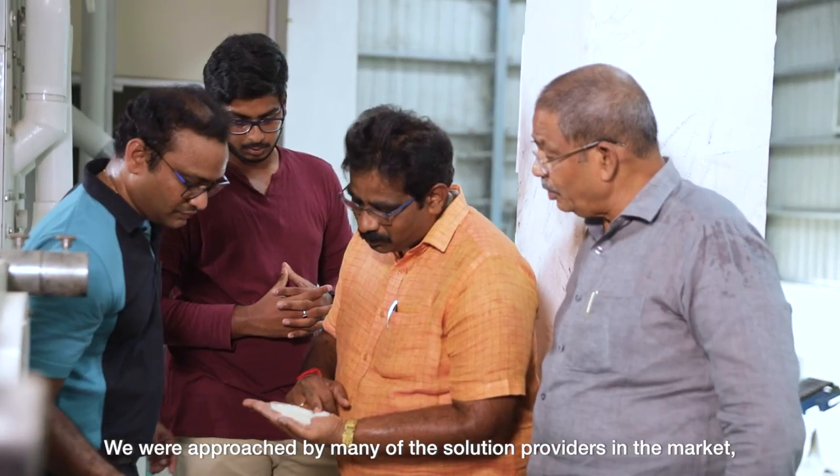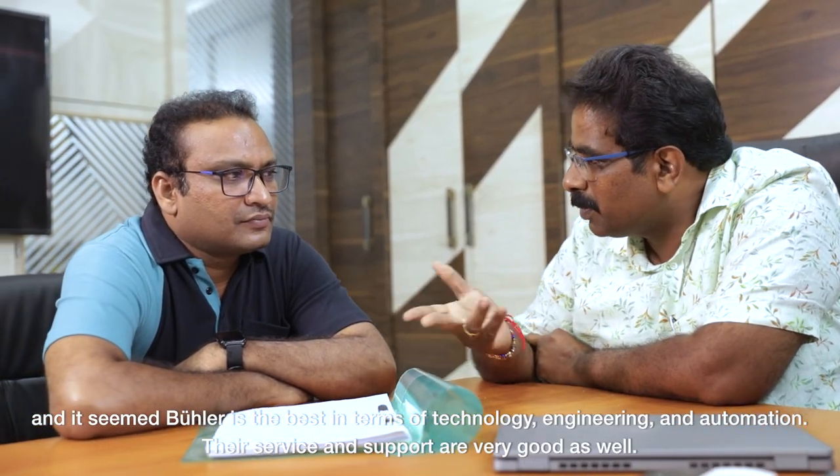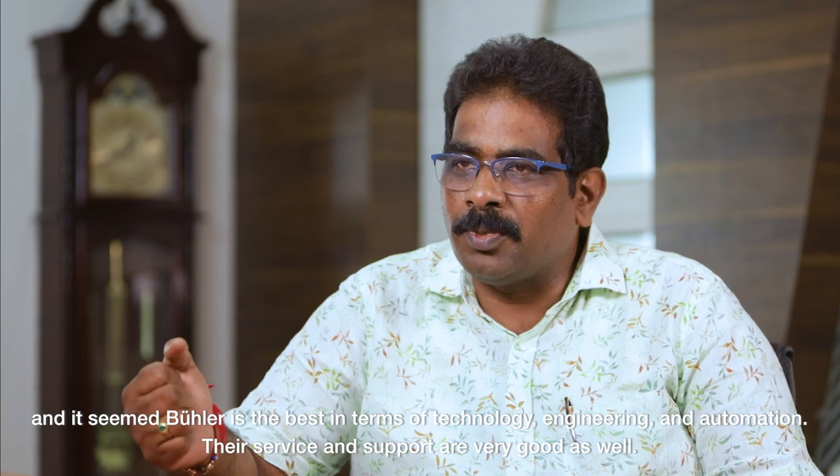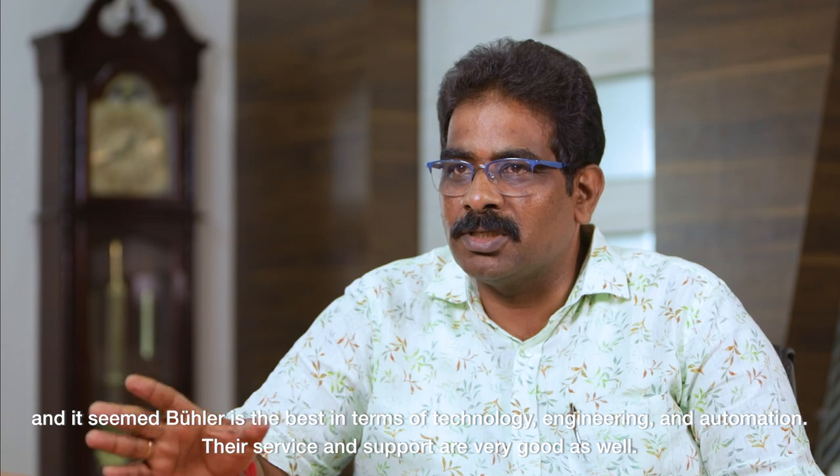When we inquired, Bühler is the best one. Their technology, engineering, automation, and service are very good. That is why we are very happy to support them.